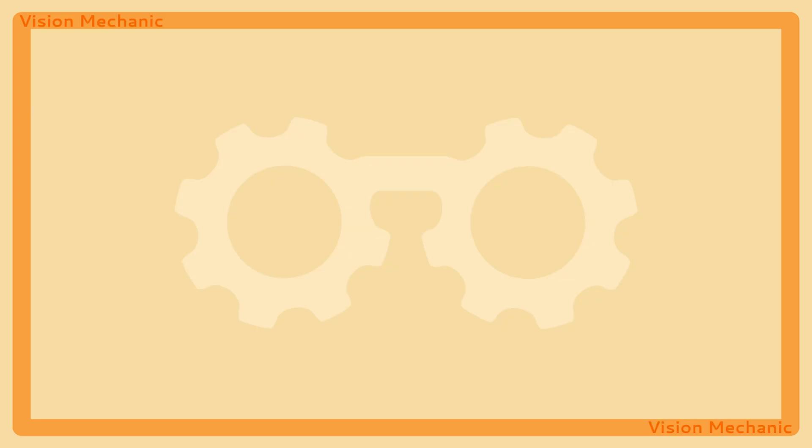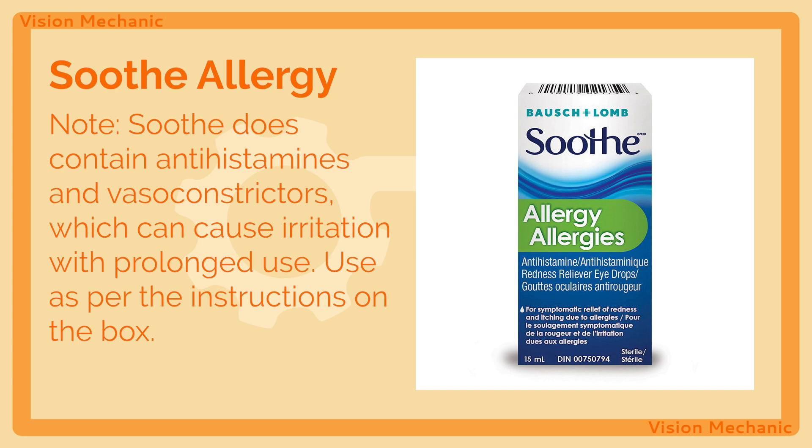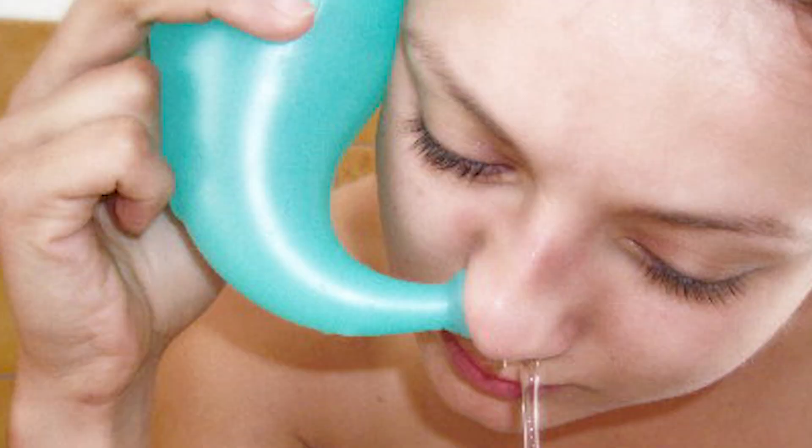For occasional allergy problems, I like to advise use of Soothe antihistamine drops. These are cooling, safe, and can be used as needed, provided you stay within the maximum dosing range of three to four applications daily. You should know that this does include a vasoconstrictor, so be careful and stick to the maximum dosing or less. Finally, since many eye infections involve the tear ducts, I also recommend nasal rinses to keep the eyes clear.